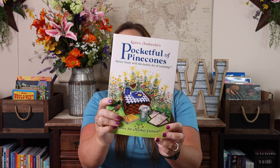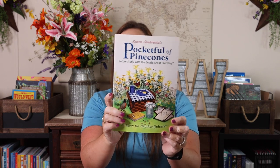The first thing is Pocket Full of Pine Cones, which is a book I'm actually going to read. It's nature study with the gentle art of learning — a story for mother culture. Hopefully it will help me get better at and be more familiar with nature study. I'm going to read through this in the next couple of weeks before we start our homeschool year to set me up for success.